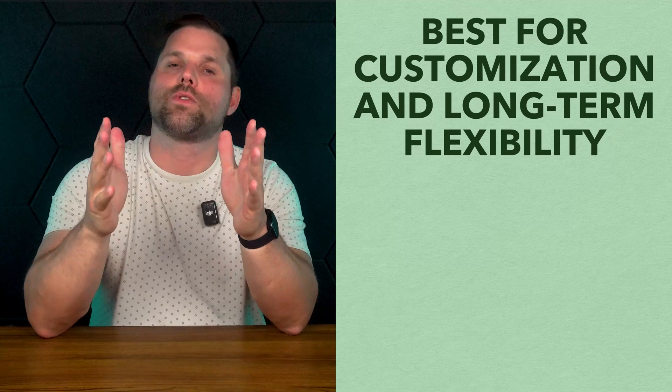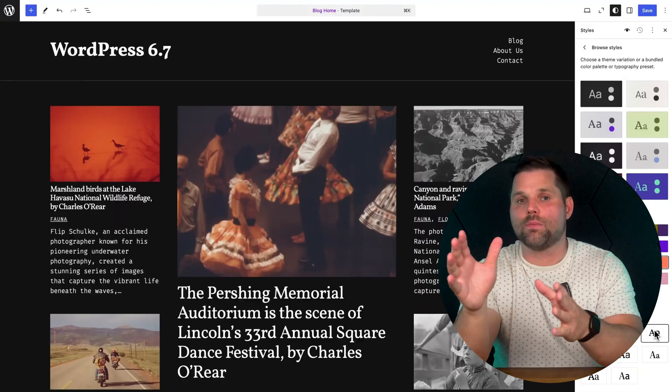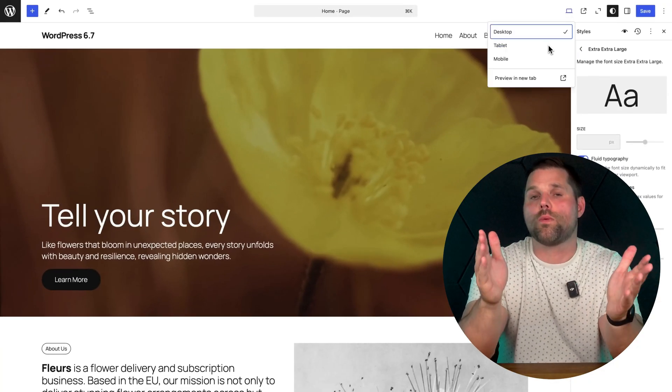Next up, we're going to look at a website builder that brings visual editing into the world's most powerful website platform out there, but there's a catch. We're talking about WordPress plus Divi, which is best for customization and long-term flexibility. If you want drag-and-drop simplicity but still like the idea of owning your site and scaling it over time, WordPress with the Divi website builder gives you the best of both worlds. WordPress is already the most powerful website platform out there — it actually runs over 40% of the web. And when you pair it with Divi from Elegant Themes, you get a visual builder that turns WordPress into a true drag-and-drop experience.